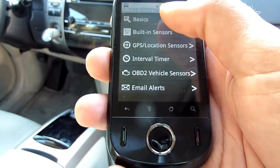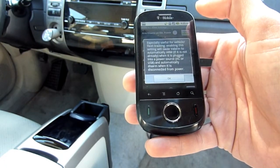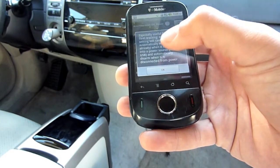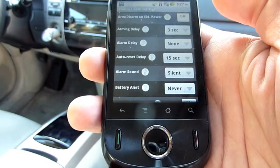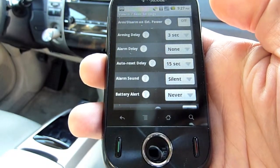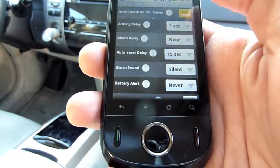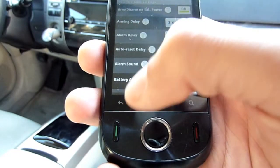At the top of the screen is an option for automatically arming and disarming Valarum on external power. You can click the question mark button next to this feature or any other Valarum feature to learn more about it. Since you are plugging the phone into the vehicle for power, enabling this option will mean Valarum is only armed and uploading location when the vehicle is on. When the vehicle is turned off, Valarum is automatically disarmed and does not upload any data.